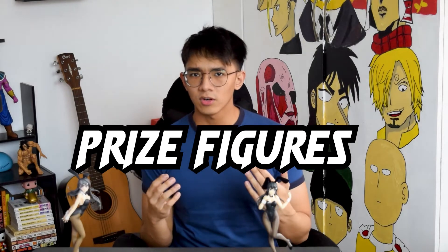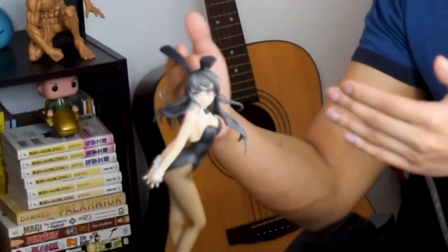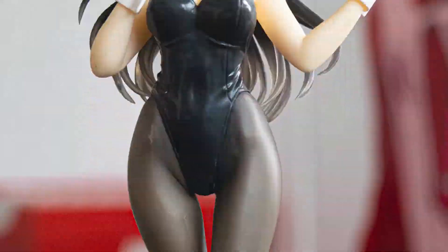Price figures — what I like to call gateway drugs. Today we're here to look at a price figure and a scale figure for you to decide which one you should get. The comparison will be Mai Sakurajima from Taito and from Aniplex, so let's start.